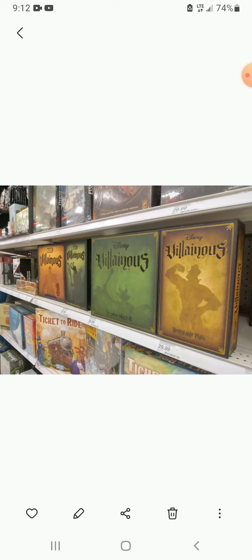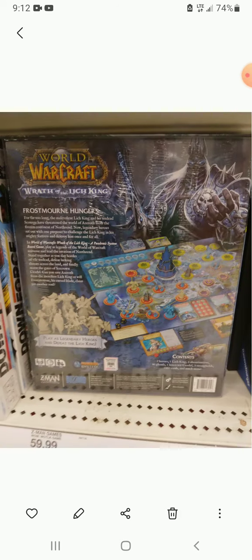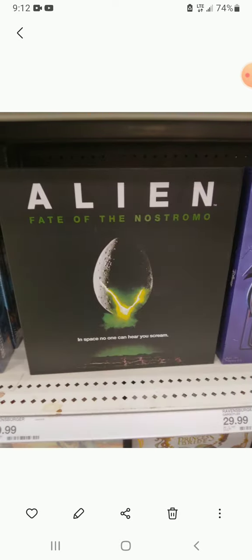They have all the Villainous — the Disney Villainous and the Marvel Villainous, plus the expansion set. They have World of Warcraft: Wrath of the Lich King. Luckily for me, the fronts worked for all the pictures but the backs didn't. They also have Horrified — I think I had the first Horrified but I don't have the American Monsters version. I think I have the first Warfare, and they have Alien: Fate of the Nostromo.